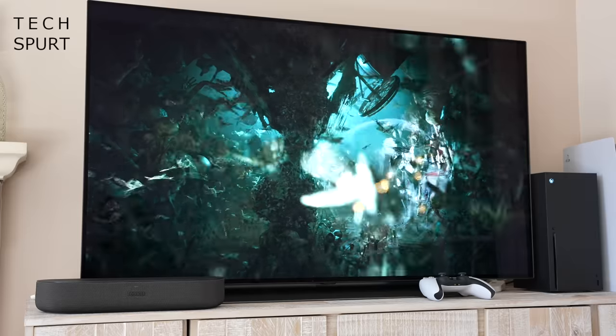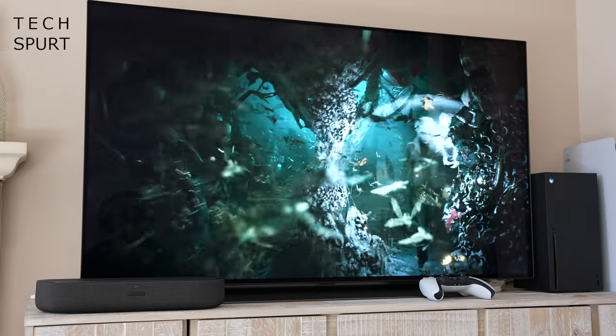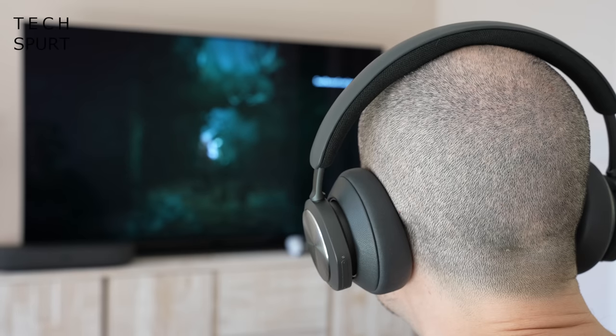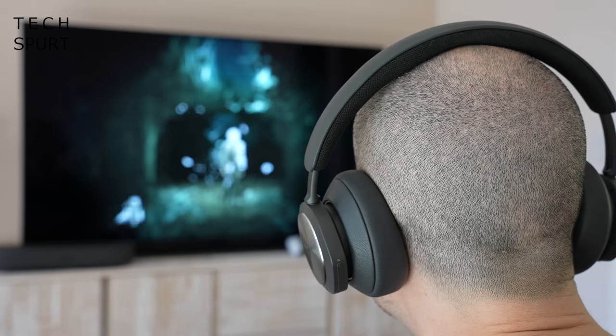Of course, it's when you're using the Portal as a gaming headset that it really starts to shine. You've got full aptX Adaptive support and Dolby Atmos surround sound for supported games, which really pulls you into whatever you're playing. It's absolutely terrifying when something sneaks up on you in a creepy title, and that surround sound can also mean the difference between victory and defeat in fast-paced online games like Call of Duty.